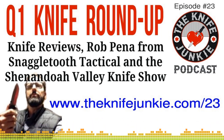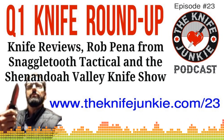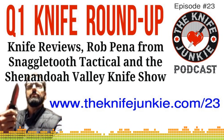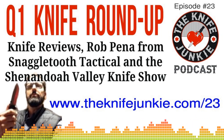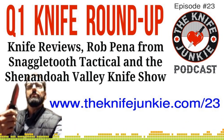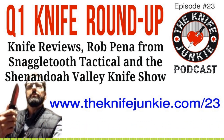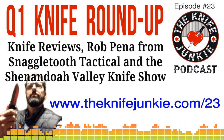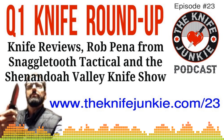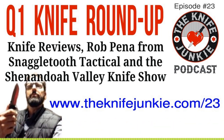We're on the Knife Junkie Podcast and Bob the Knife Junkie DeMarco is doing a first quarter 2019 review of some knives added to his collection. So far we've talked about three Cold Steel knives — the Recon 1, the AD10, the AD15 — the GEC number 21 Bull Buster, the Bestech Kendo, and just finished up talking about the Columbia River Knife and Tool LCK. Bob, we've got two more on your list. What's up next?